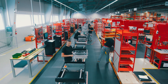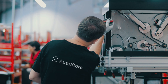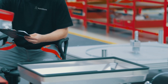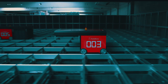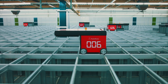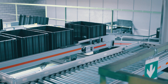AutoStore is being used all over the world in a great variety of industries. We have standard modules, but no standard system designs. Every system is thoroughly designed and simulated for performance and capacity before installation.